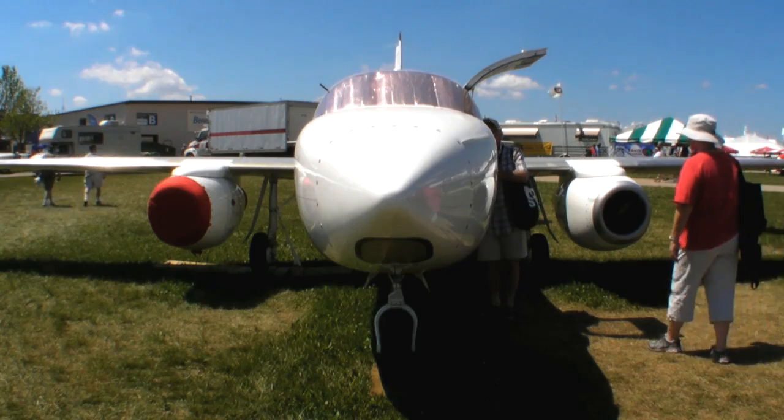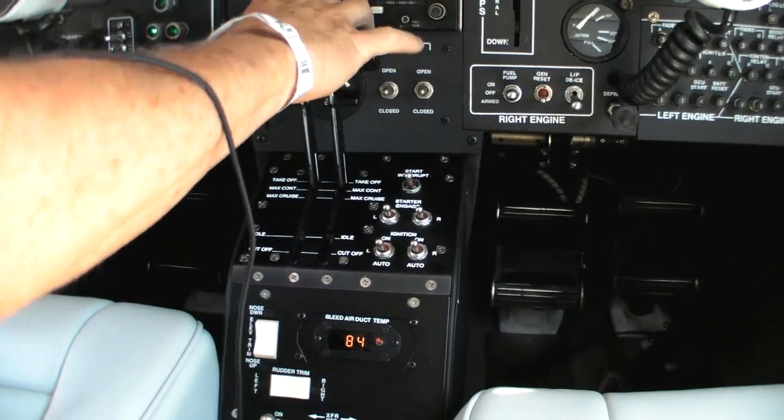They're FADEC engines — full authority, digital, and control — the same engine that's used on the Cessna Mustang.